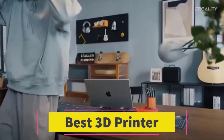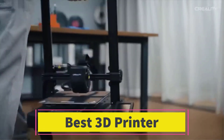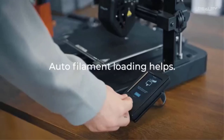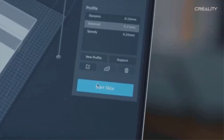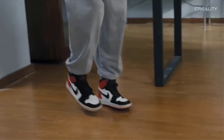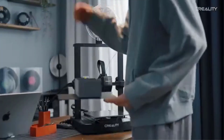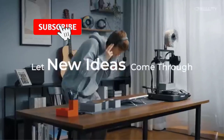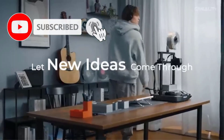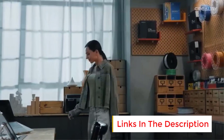Number 2: The Creality Ender 3 V3 SE is a DIY 3D printer designed for enthusiasts seeking speed, precision, and reliability at an affordable price. It features a printing speed of up to 250 mm per second, enabling faster project completion without compromising print quality. Equipped with CR-Touch auto-leveling, the printer automatically adjusts the bed for precise prints, reducing manual setup efforts. The Sprite Direct Extruder ensures smooth and consistent filament feeding, accommodating a wide range of materials, including flexible and rigid filaments.